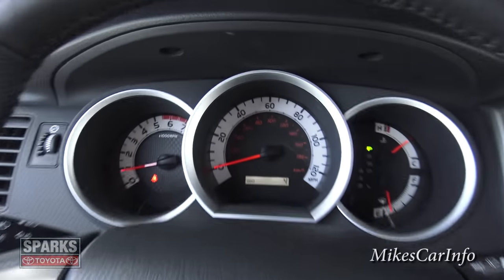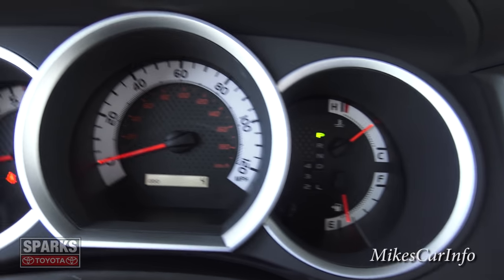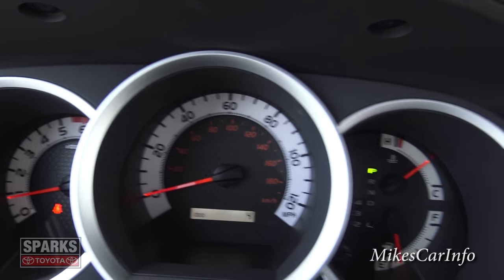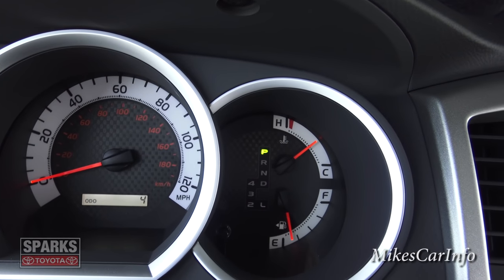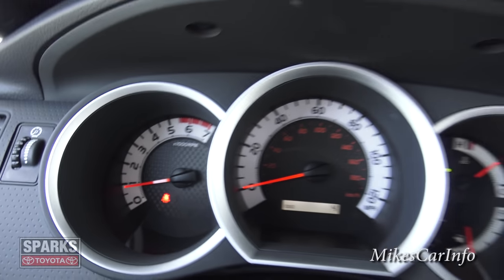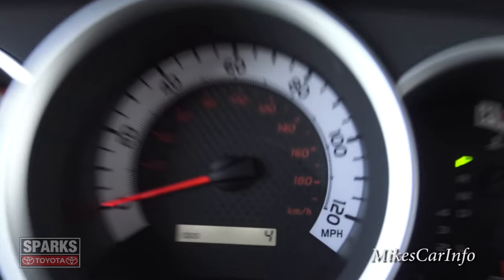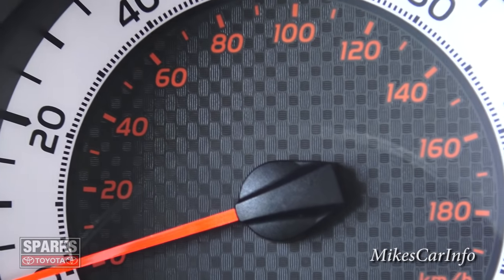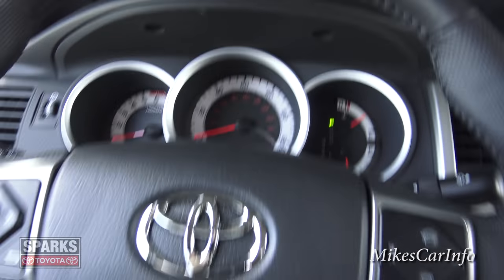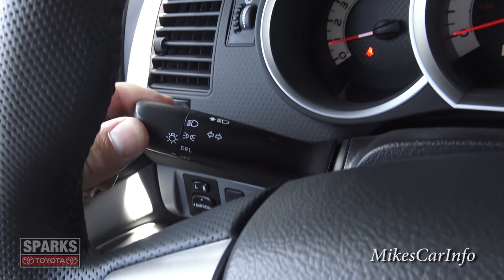The gauges are pretty basic but easy to read and sporty looking. The speedometer is front and center, with coolant temperature and gas gauge to the right, and RPMs to the left. It has a carbon fiber-look artificial background to give it a sportier look. Headlight controls are here with daytime running lights you can turn on and off, and windshield wiper controls are on the right.